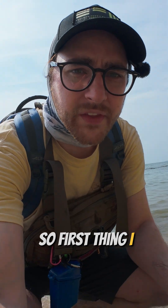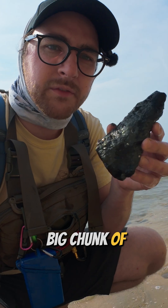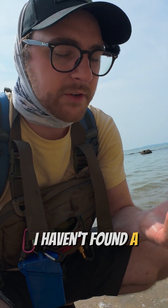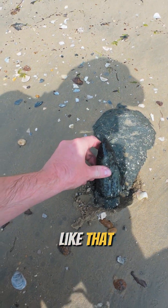So the first thing I have found on this beach so far today is this big chunk of lignite, which is fossilized wood. I haven't found a piece this big — it's pretty cool. I was walking along and it was sticking right out of the clay like that.